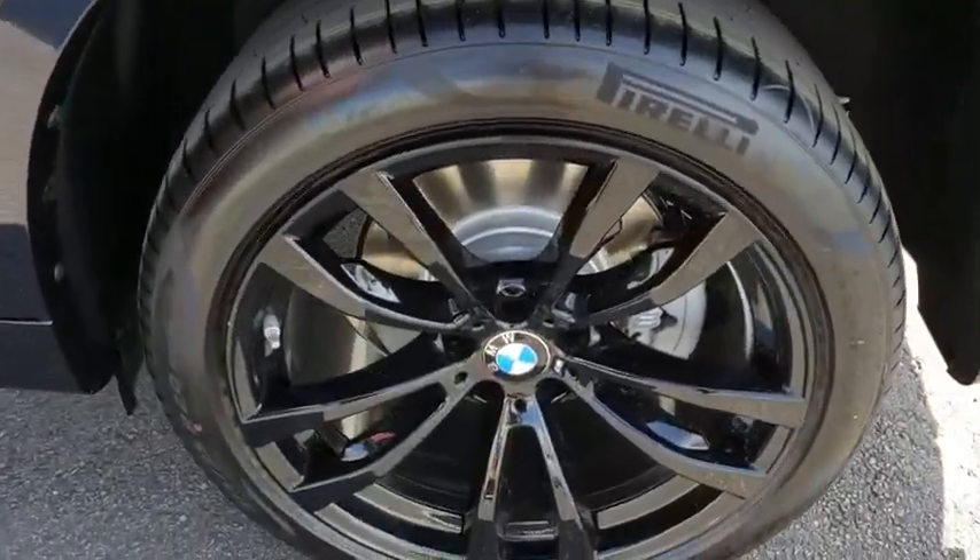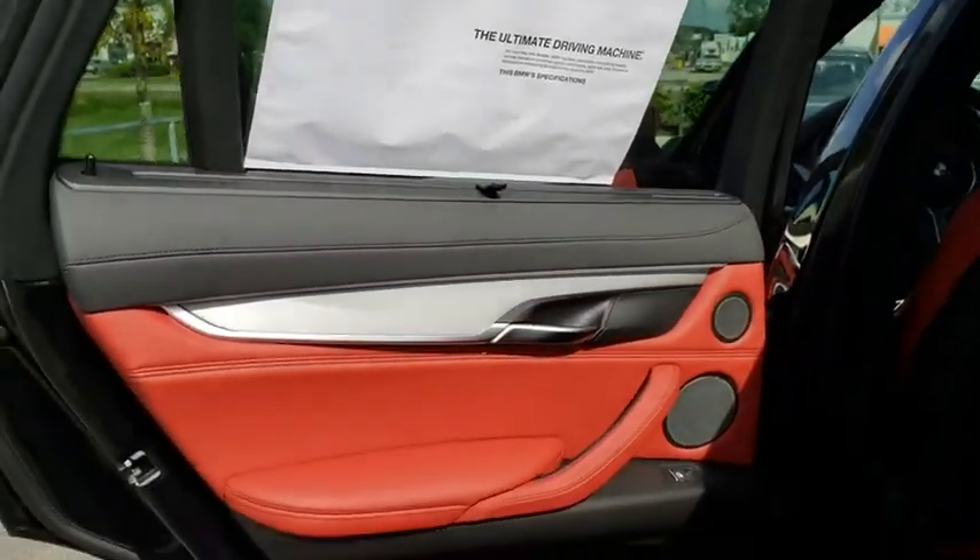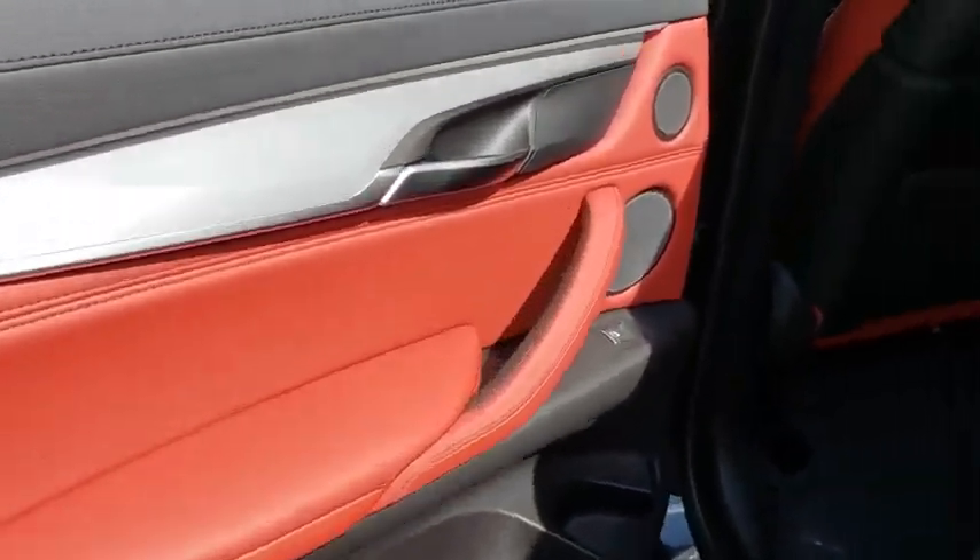All-wheel drive, navigation system, stability control, traction control, power liftgate, lane departure warning, power passenger seat, backup camera.